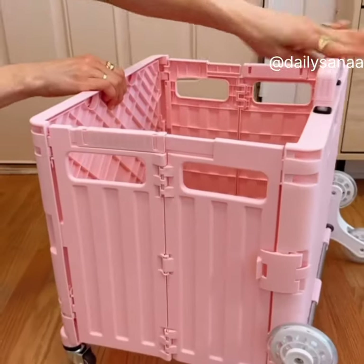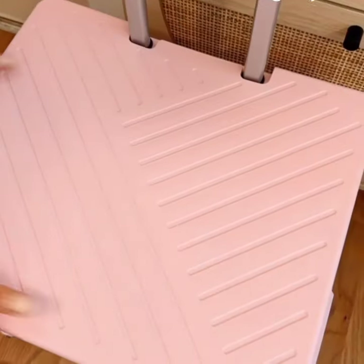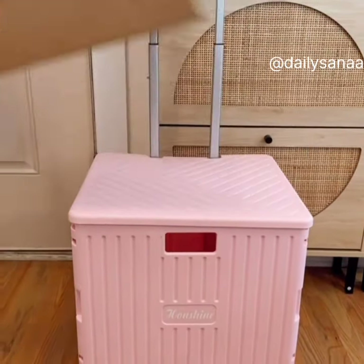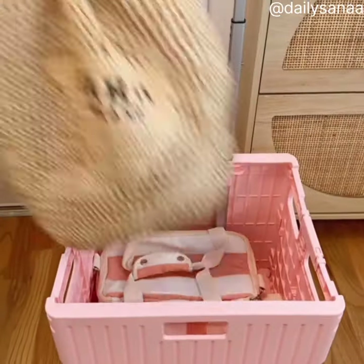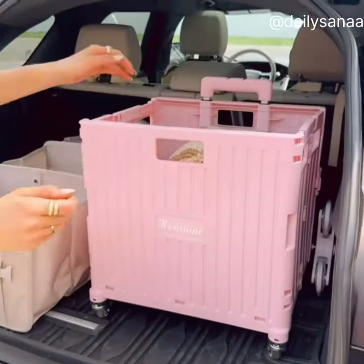Take all your items from your car to home in one trip with this super lightweight and expandable cart with stair climbing wheels. The lid acts as a seat and can hold packages and items up to 240 pounds. The inside is perfect for carrying groceries, beach, pool, and sports equipment up to 150 pounds in one trip, and it's easy to store in your car or home.